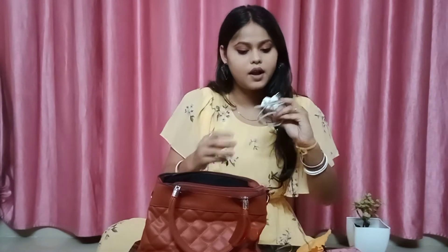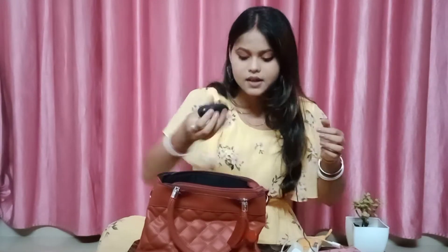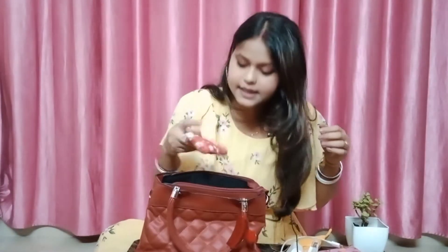I am going to put the bag in based on its size. Next, I am going to put the charger, AirPods, and I am going to put the pouch.